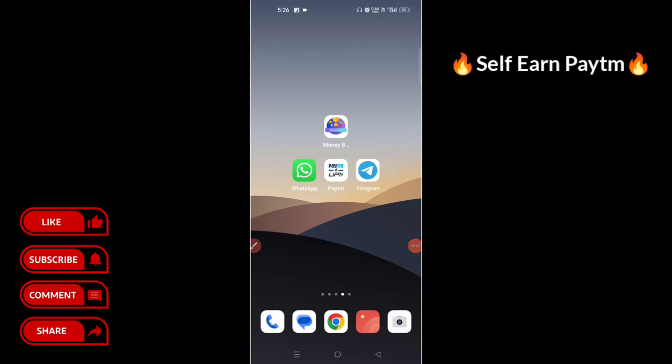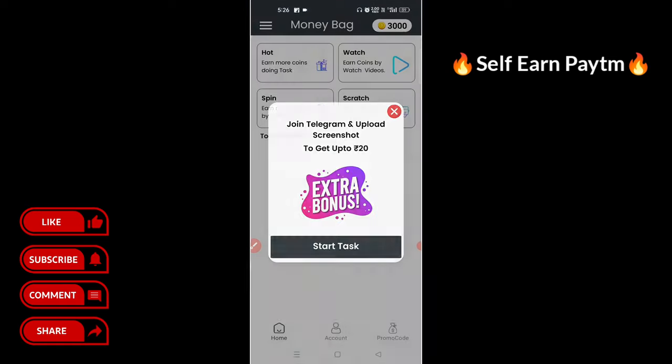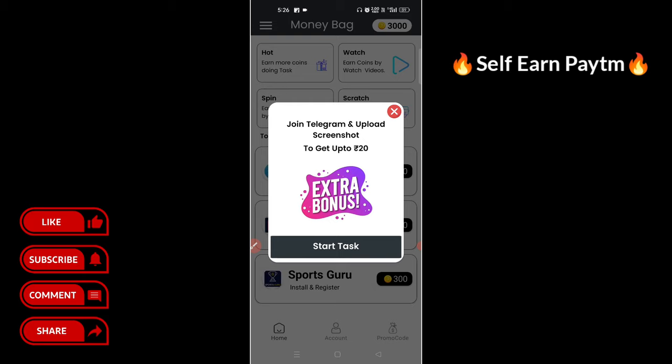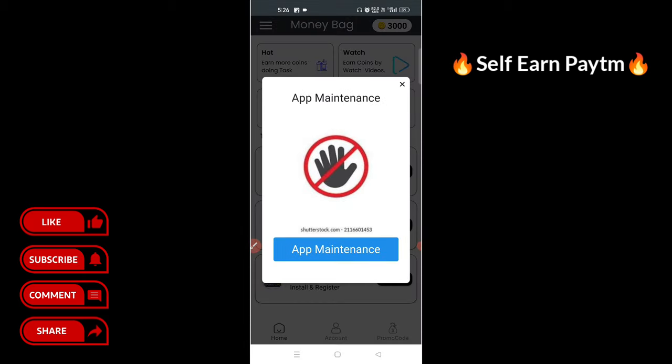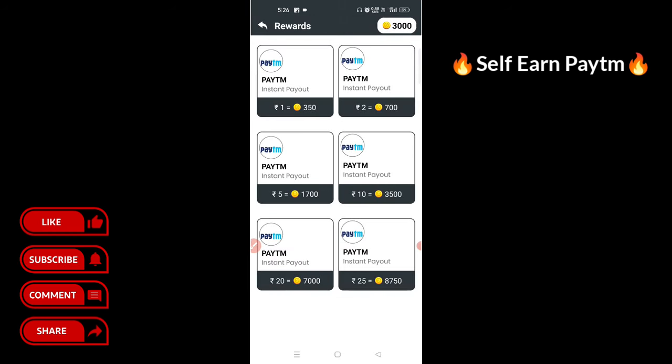Hey, hello guys, welcome back. Viki Tekno here. Here is our Money Bag application. You can sell the self-hawks daily, you can sell the payment. If you get the payment, I have a payment. It is minimum.